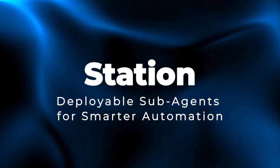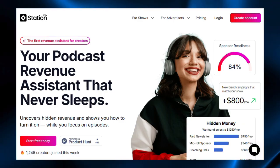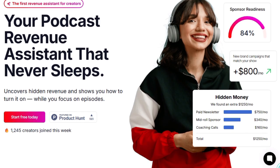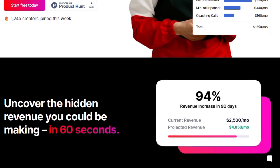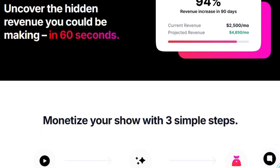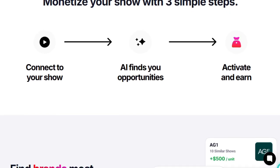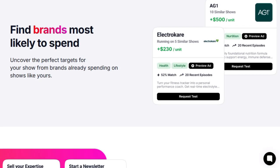Project number eight: Station, deployable subagents for smarter automation. Station is special because it's built for deployable subagents — not just one big AI, but many small, focused agents that work together to manage infrastructure, deployment pipelines, monitoring, and automation tasks. What makes it unique is how it modularizes intelligence: each subagent has a job, communicates seamlessly, and can be deployed independently in distributed systems. For example, one subagent might watch system health metrics, another might execute deployment actions, and another might alert or self-correct issues. Because they're separate yet collaborative, they can scale, adapt, and evolve without dragging down the entire system.